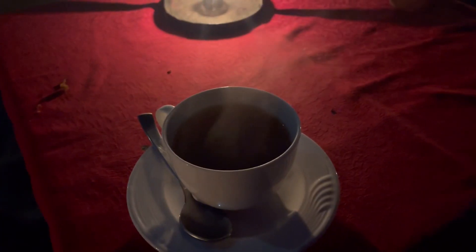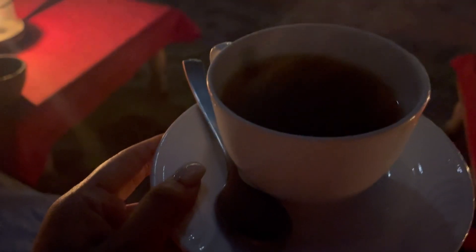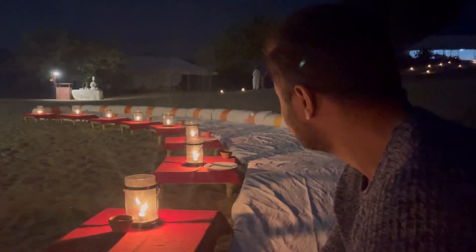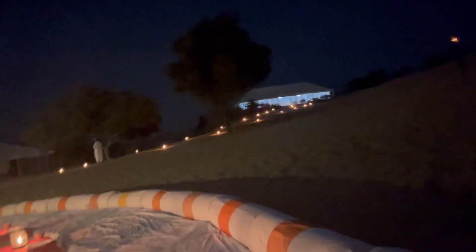While waiting, we had some peanuts and chit-chat. In the cold desert, if you haven't had a cup of black coffee, what have you had? I told them to make my kind of black coffee. The cultural program was paused for a while as we waited. Then it was time for dinner — there's a restaurant with a buffet system.